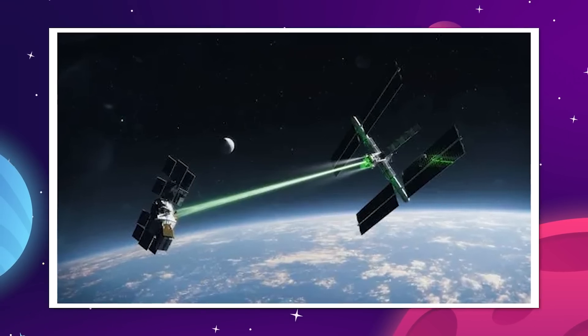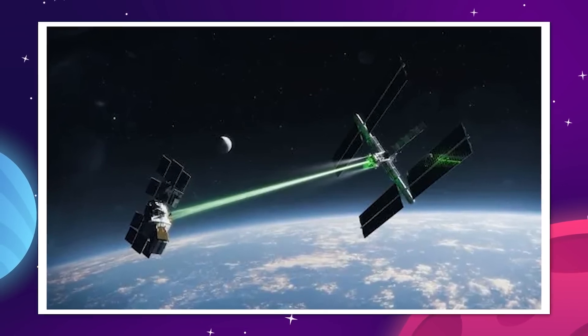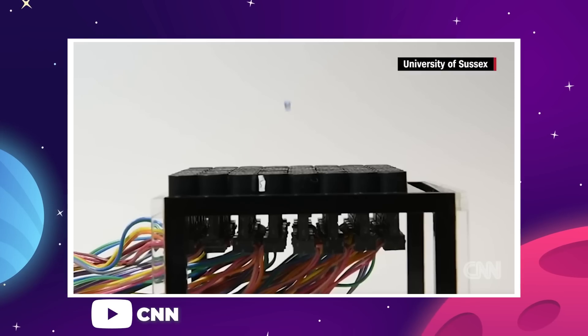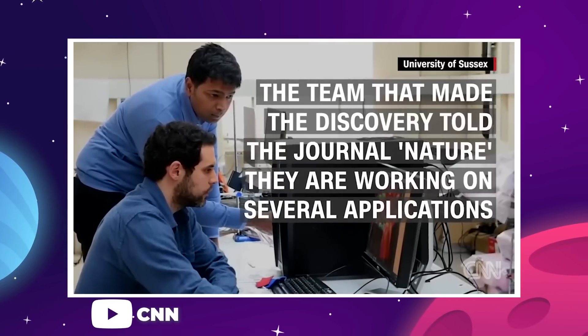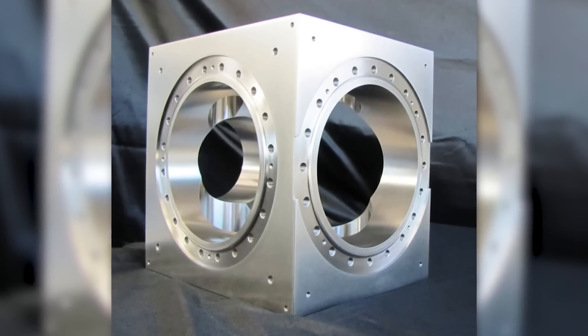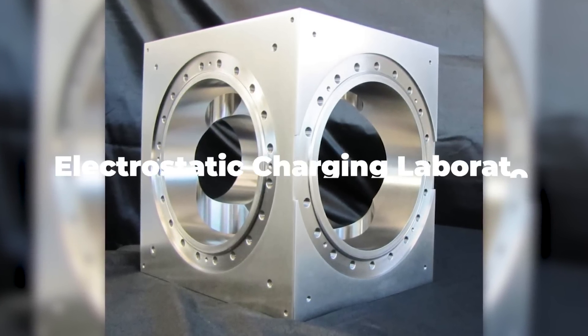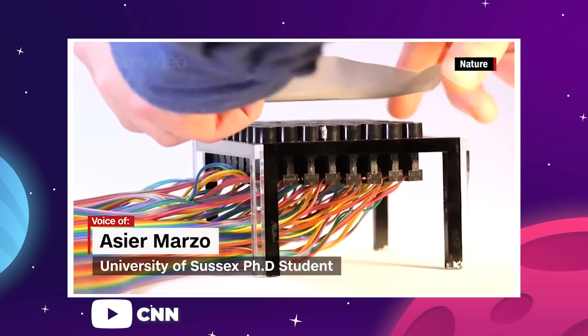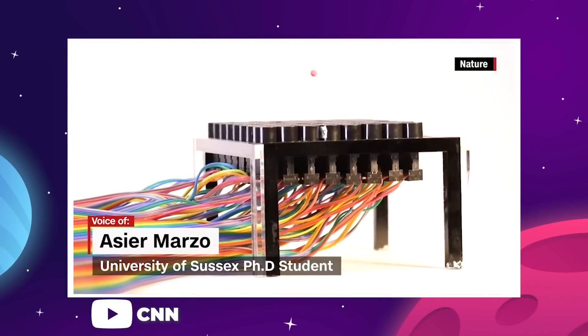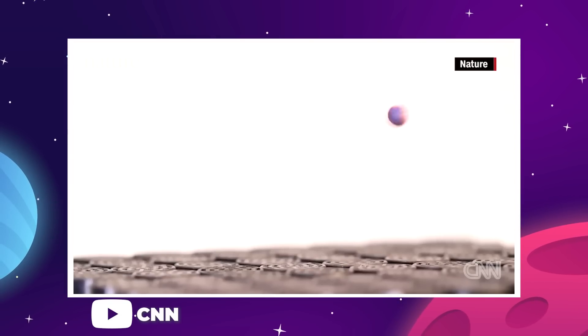And this isn't just theoretical either — the team at UC Boulder have been testing and iterating their design for over a decade now with fairly strong results. The university is home to a metallic vacuum chamber called the Electrostatic Charging Laboratory for interactions between plasma and spacecraft, or Eclipse, which allows them to test the effects of their electrostatic tractor on a smaller scale.